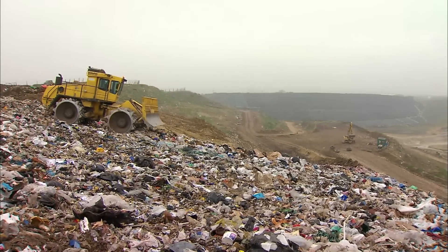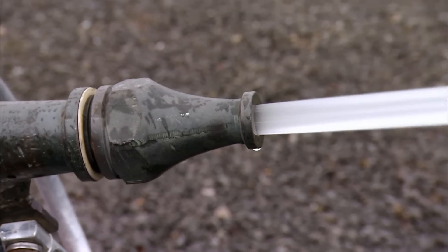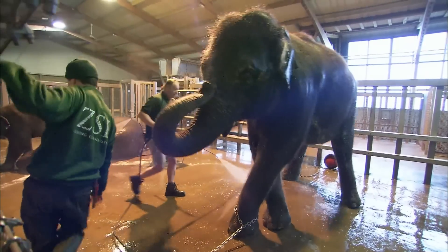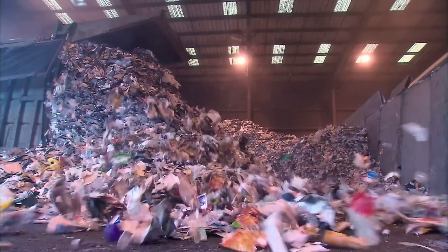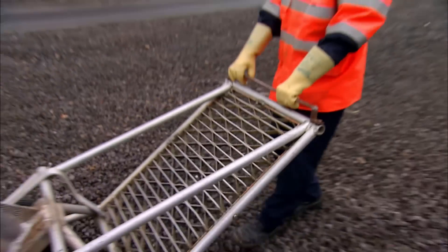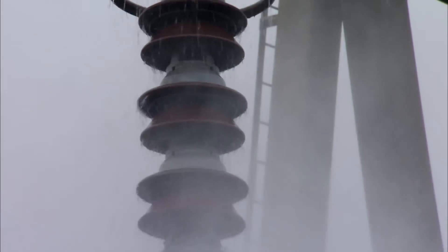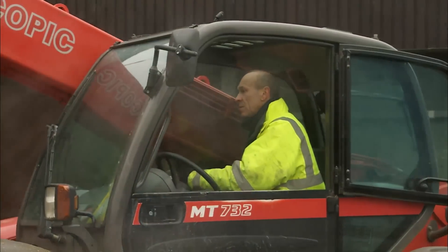Coming up on Supersize Grime: the giant hole eating up 1,000 tons of rubbish a day. They're ready to wash the 275,000 volt substation — this is absolutely critical. And cleaning up after the world's biggest land animal — they're all very dirty animals. We're following the teams with the biggest and dirtiest jobs in the land. At Britain's biggest zoo, a mammoth mountain of steaming poo. Now it has to be shifted.